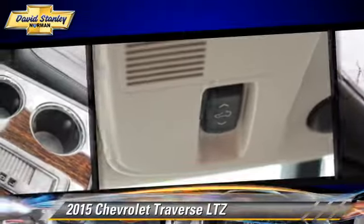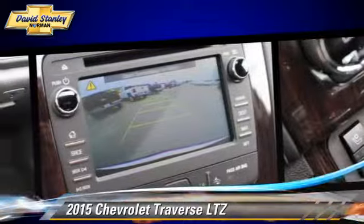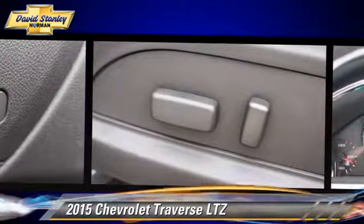Comfort and convenience features include navigation system, Bluetooth wireless, third-row seating, satellite radio, and backup camera.